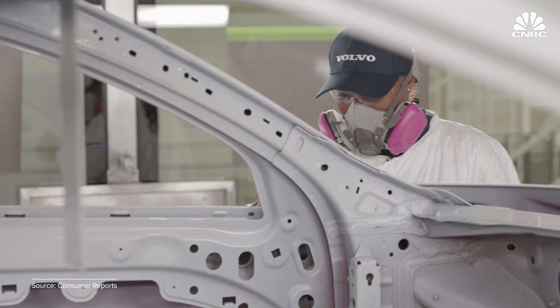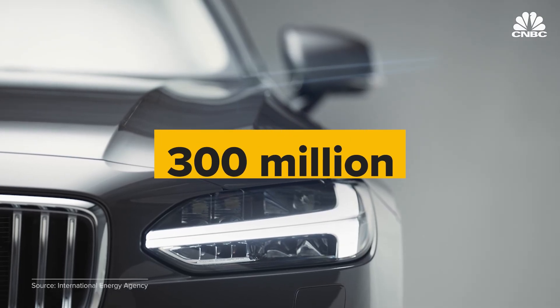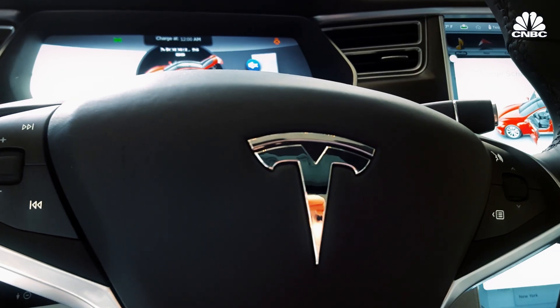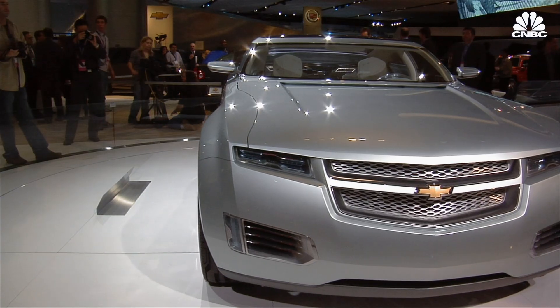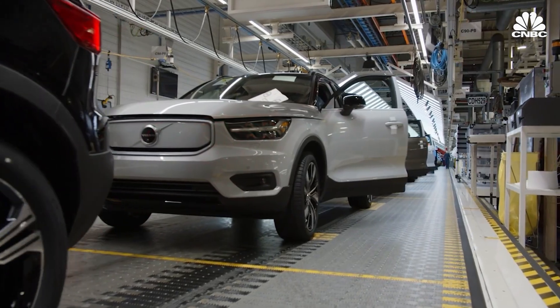Dozens of electric vehicles are scheduled to debut in 2024, and over 300 million EVs are expected to be on the world's roads by 2030. Tesla, Volvo and GM are just a few companies leading the way towards electrification. But with any new technology comes new problems to tackle. If you're going to call yourself a green company, you don't want your batteries piling up in junkyards.